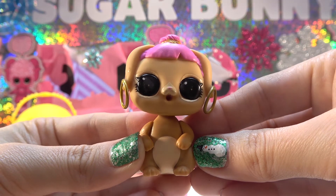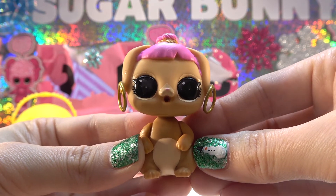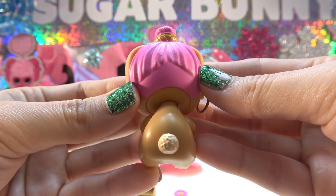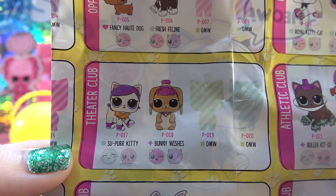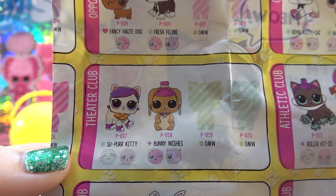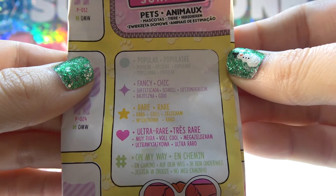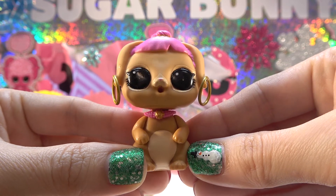And here's my adorable little bunny. She's got pink hair put up into a bun on the top of her head. Did you notice around her nose it looks like an upside down heart? She's also wearing some gold hoop earrings — she is so cute. Look at her fluffy little bunny tail! I just love bunnies. Here's our checklist — I found my pet in the theater club. It's Bunny Wishes! She will either color change or spit. She's got a purple star next to her name, which means she's fancy. Here's Bunny Wishes with her beautiful necklace on — she did not come with shoes because really she can't wear them.